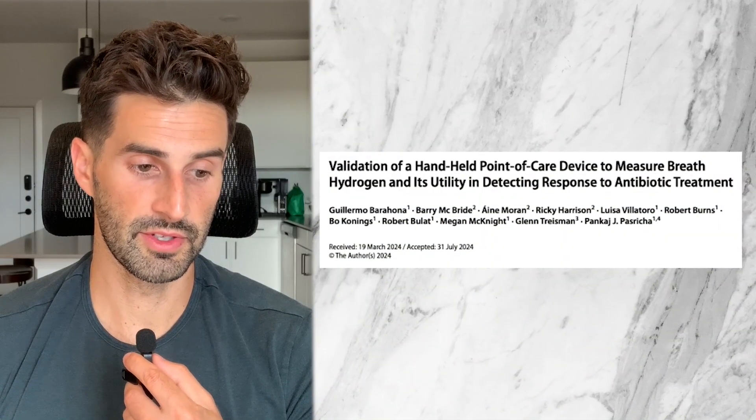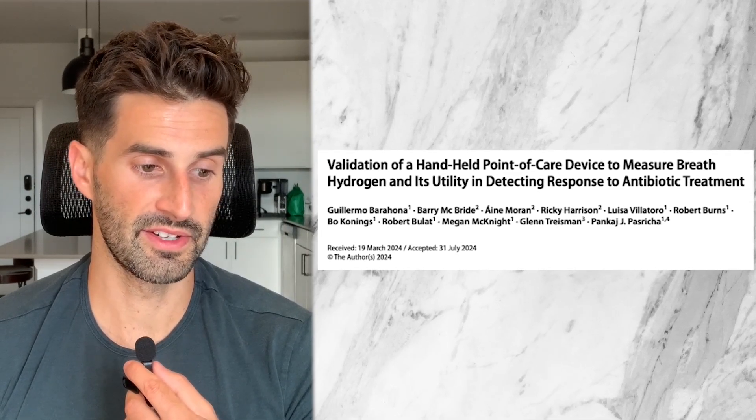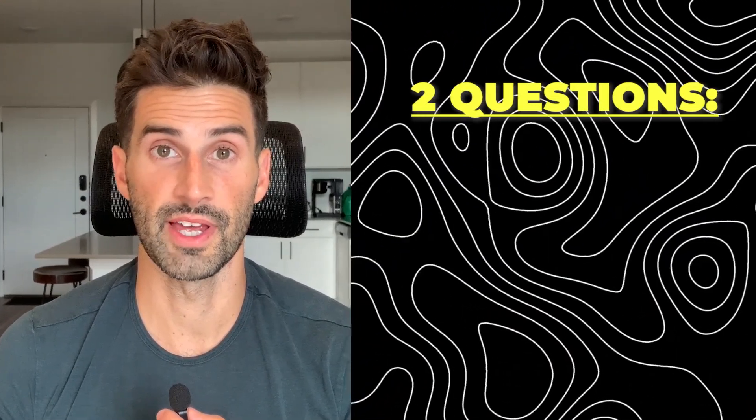This 2024 study by the Journal of Digestive Diseases and Sciences was published at the end of July. It included 50 patients and answered the two questions I mentioned.